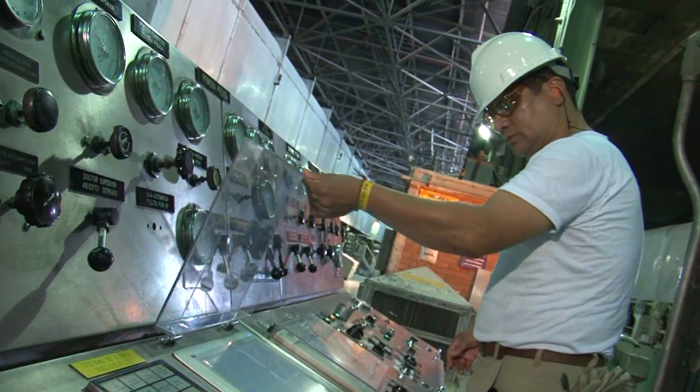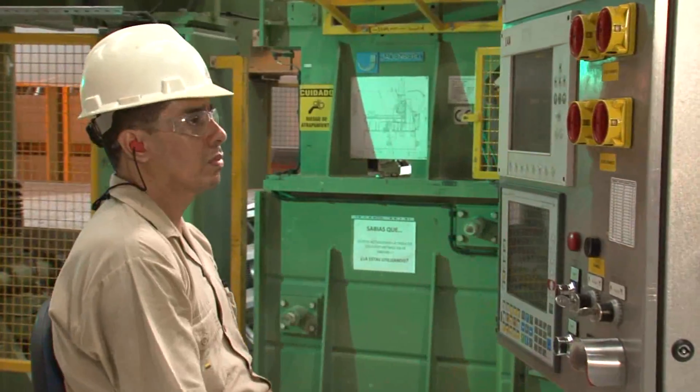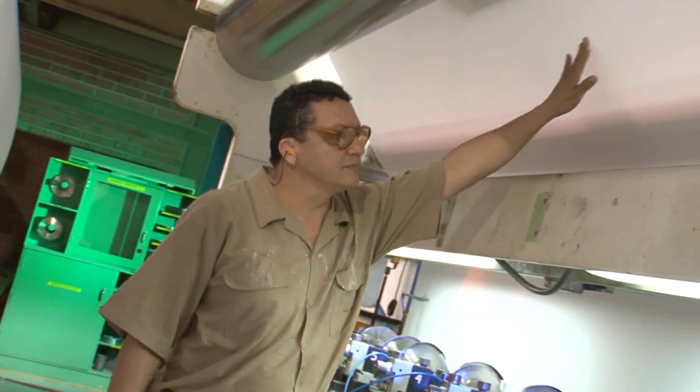The pulp goes to the paper machine. Carvajal Pulp and Paper has four paper machines in its two sites, reaching a full capacity of 245,000 metric tons of paper per year.